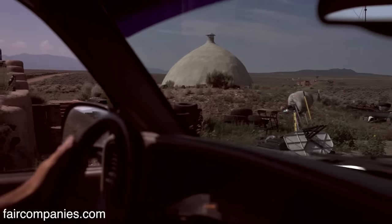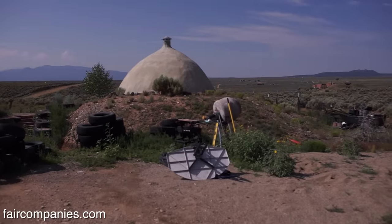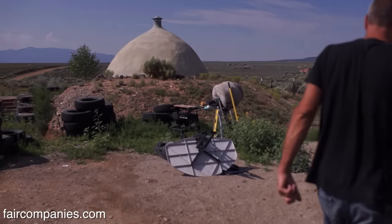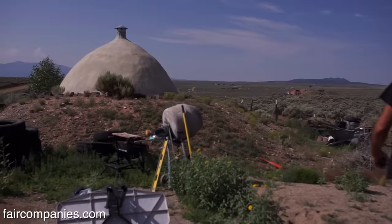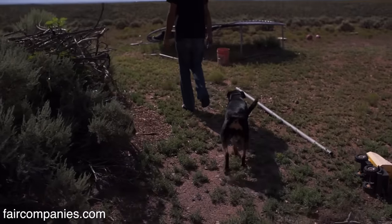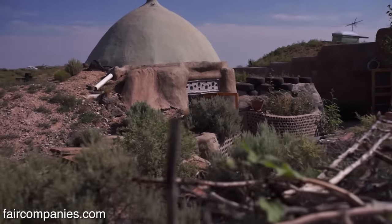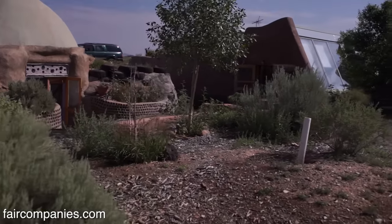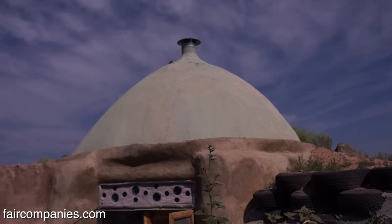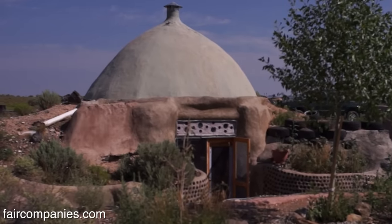I'm working on the front entrance so it's a little bit of a construction zone. We came out here without any building experience and just a lot of enthusiasm. In two months my wife and I built that, got into it right before winter, and had a nice little earthship survival pod to live in while we built our dream house.